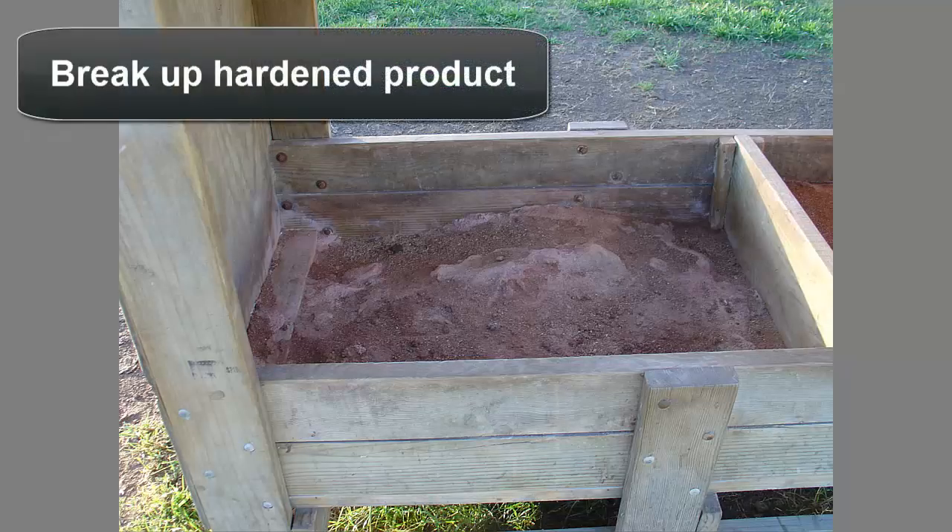It's also important, when the product is exposed to weather, to break up any hardened product to make sure that animals can adequately access it.